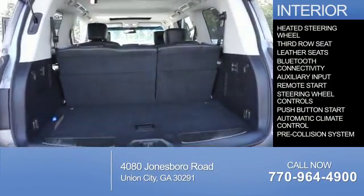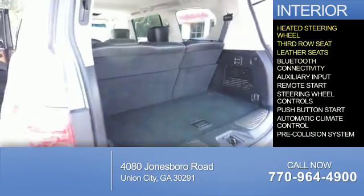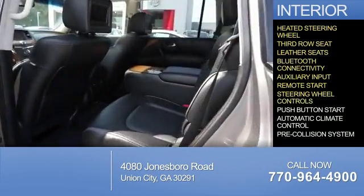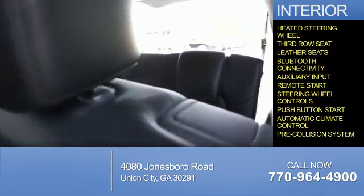You'll find a heated steering wheel, third row seat, leather seats, Bluetooth connectivity, an auxiliary input, remote start, steering wheel controls, push-button start, automatic climate control, and a pre-collision system.